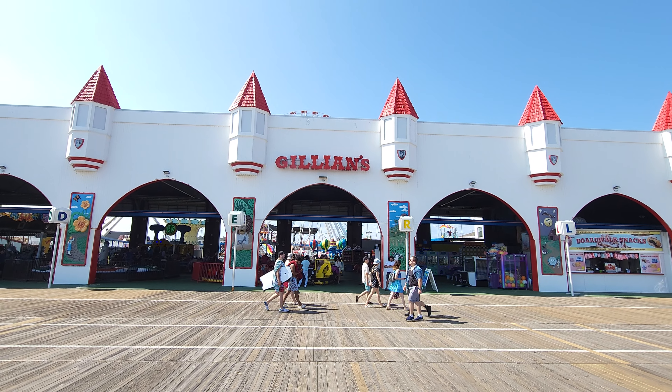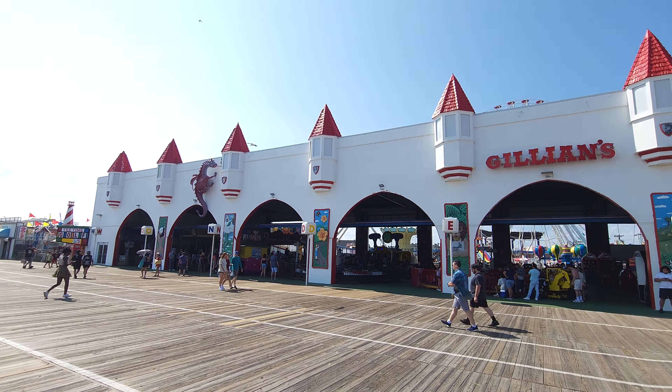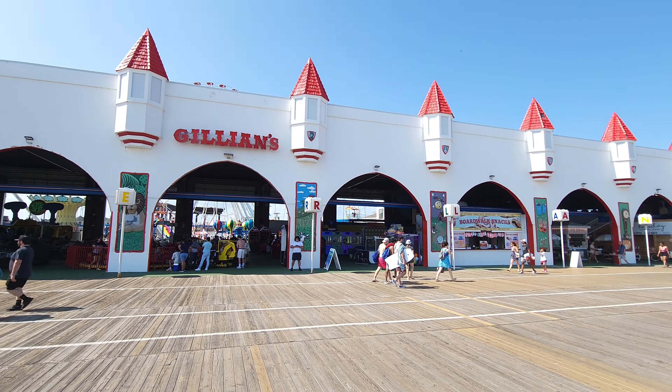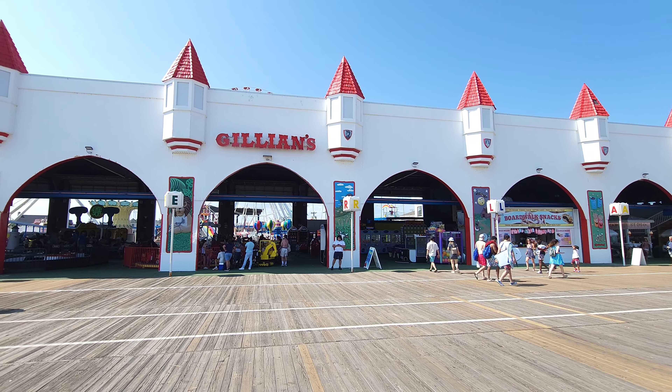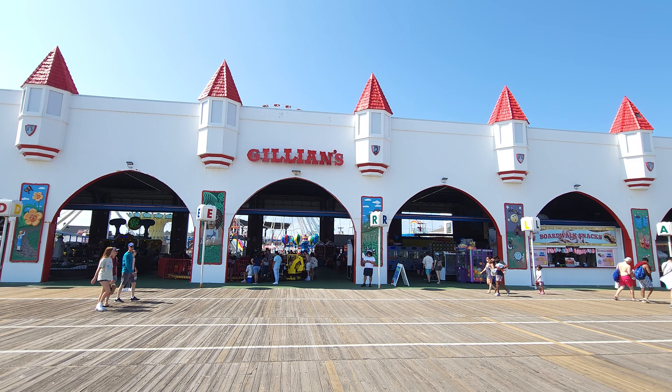Hey everybody, this is Paul, 125 Roller Coaster Challenge, and we are here at Gillian's Wonderland over here at Ocean City, New Jersey. Now, it's Gillian's, not Gilligan's, alright? I know we've always messed that up in the past, but we talked about it — it is Gillian's.